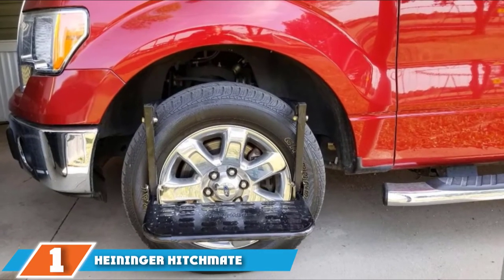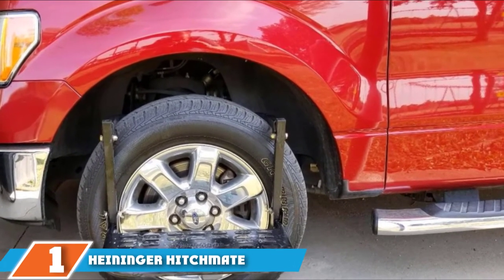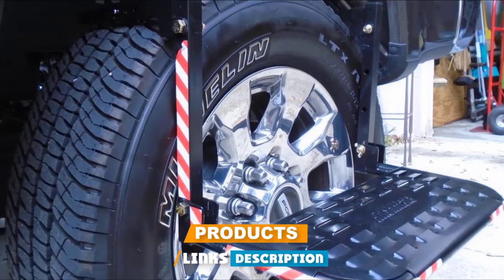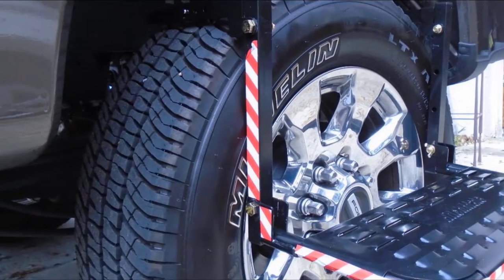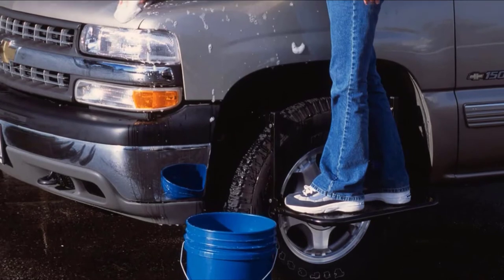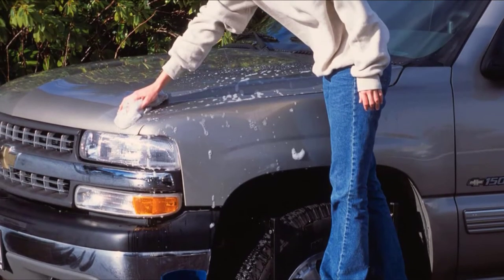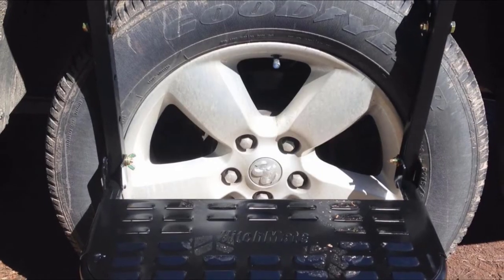At the first position of our list, we have the Haninger Hitchmade Tire Step. With a weight capacity of up to 400 lbs, this is a sturdy and stable tire step that will suit most users. The tire step has been built to last using heavy-duty stainless steel material, and with the elegant black finish, it is rust and corrosion resistant.